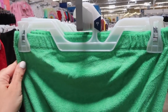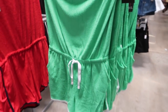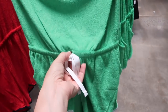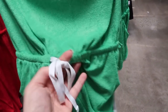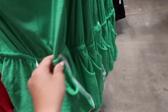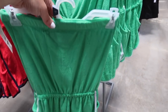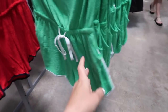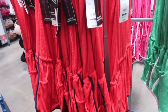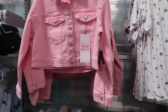New terry romper from No Boundaries. This one has elastic at the top, super soft and stretchy, an elastic waistband with a side pocket, and a drawstring. The same fit through the back. They're only $12.98 and come in green and white, red with navy, black with white, and fuchsia with white.